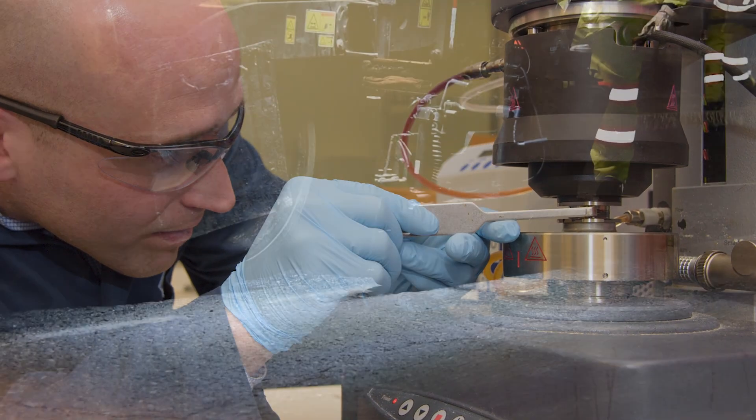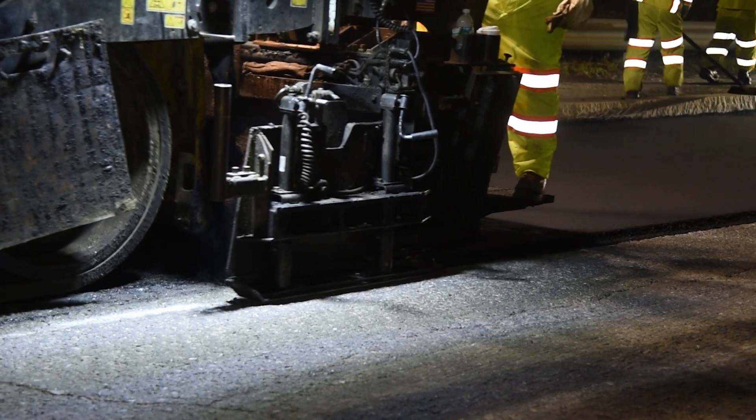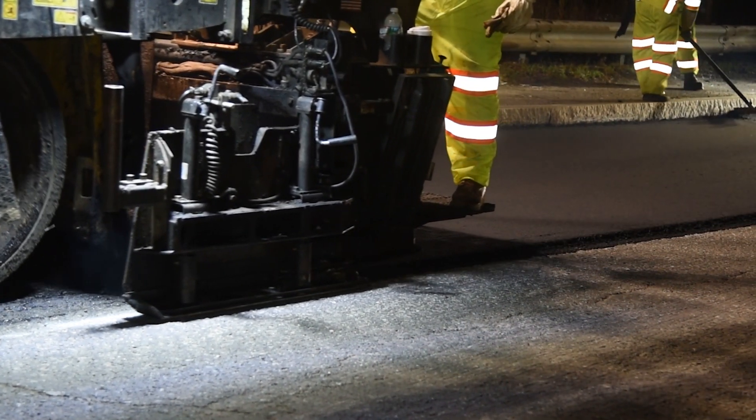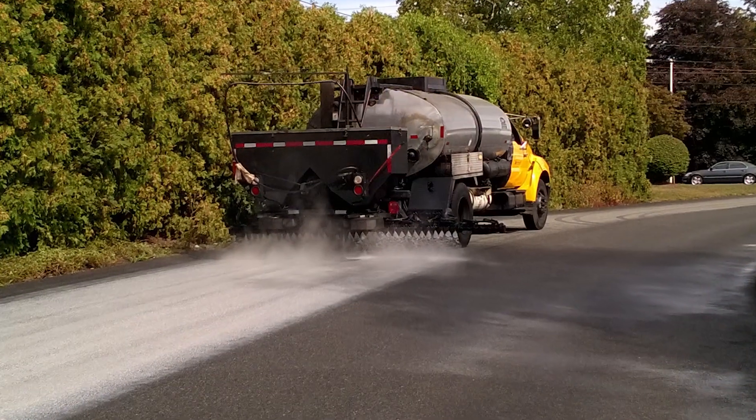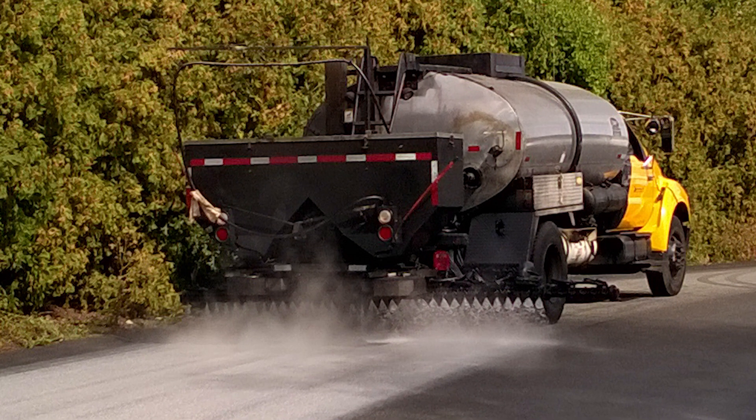Delta S technology is an environmentally friendly, worker-safe asphalt additive that can be used as a warm-mix additive, rejuvenator, compaction aid, and anti-strip. And now we've taken that technology and used it as a surface treatment for asphalt.